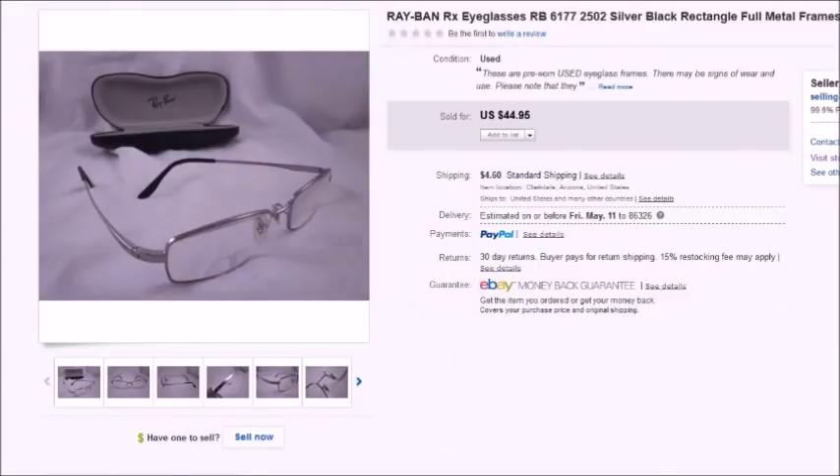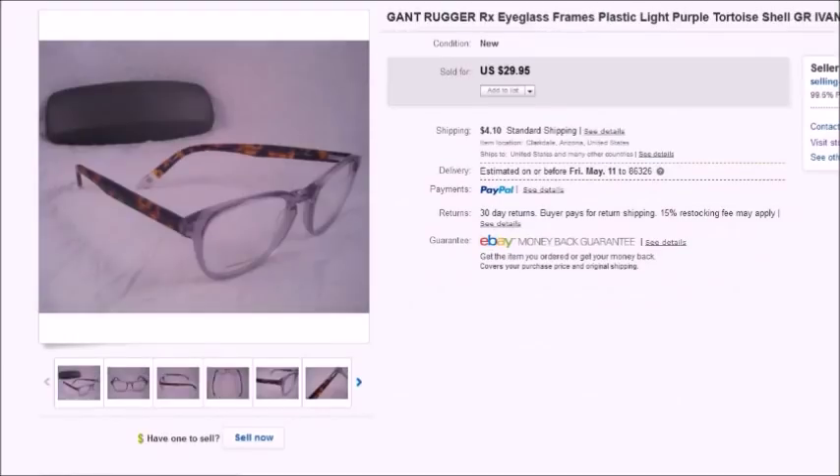More eyeglasses — this is a pair of Ray-Ban prescription eyeglasses. I bought them for $3 including the case at a thrift store. I took a best offer of $35, shipped them to Italy, and my profit ended up being $26.56.